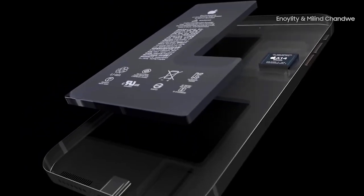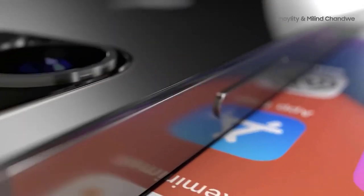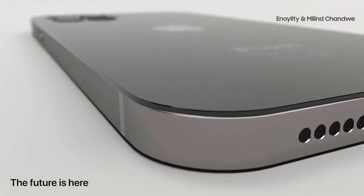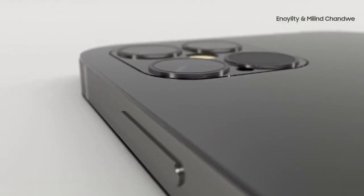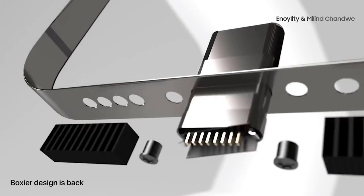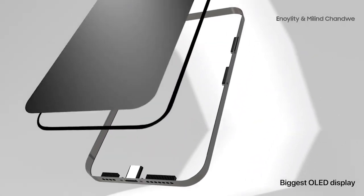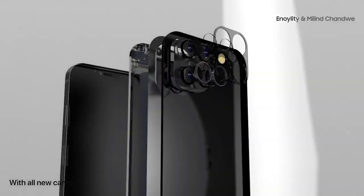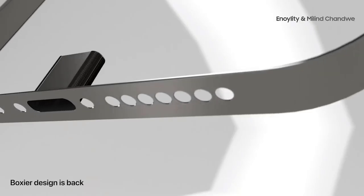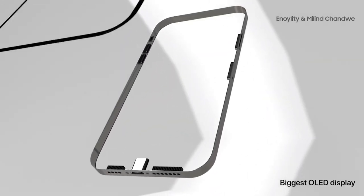There could be a surprise fifth model of the iPhone 12, according to Wedbush analyst Daniel Ives, which would be even cheaper than the $649 regular iPhone 12. However, this more affordable iPhone 12 would be 4G only. The iPhone 12 Pro, which would have three rear cameras plus a LiDAR sensor, may start at $999, and could also feature a 120Hz ProMotion display. The iPhone 12 Pro Max would feature a 6.7-inch display and cost $1,099 to start.